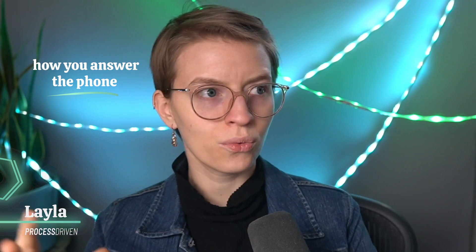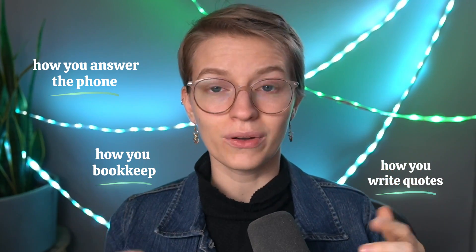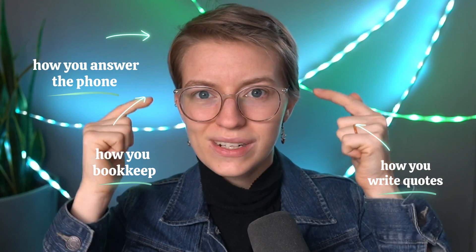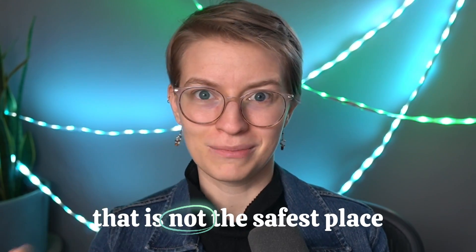Your business has a lot of information floating around in it — how you answer the phone, how you write quotes, how you bookkeep. All of these things, if we're not careful, are being stored inside human brains. And if there's one thing we know about human brains, it's that they don't always work the way we want them to. Memories can fade, thoughts can be lost, and that word on the tip of your tongue just goes away. When it comes to something as important as the business or the team we're trying to build, that is not the safest place to store that important information.